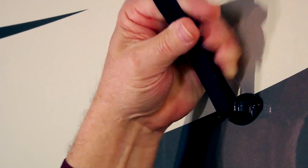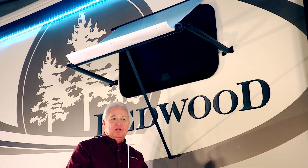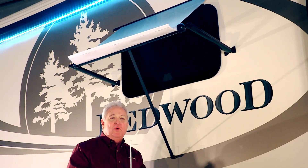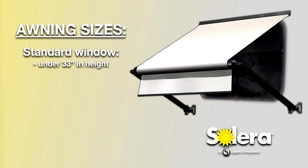For the best value and look, cover two windows with one window awning. Solera window awnings are available in standard arm and canopy sizes for windows that are under 33 inches in height.